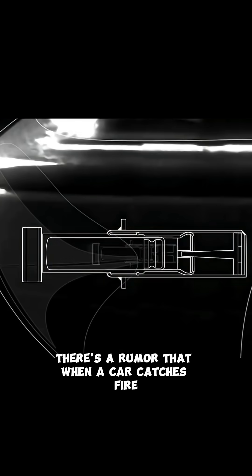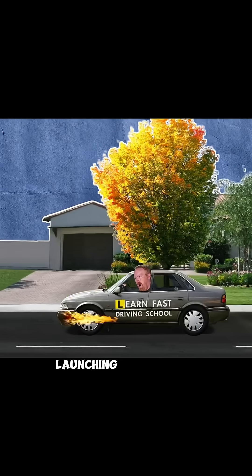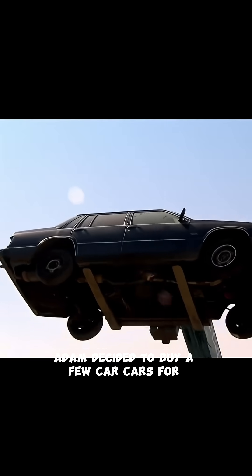There's a rumor that when a car catches fire, the heat can cause the bumper's shock absorber pistons to explode, launching the bumper like a projectile. To test this myth, Adam decided to buy a few cars for experimentation.